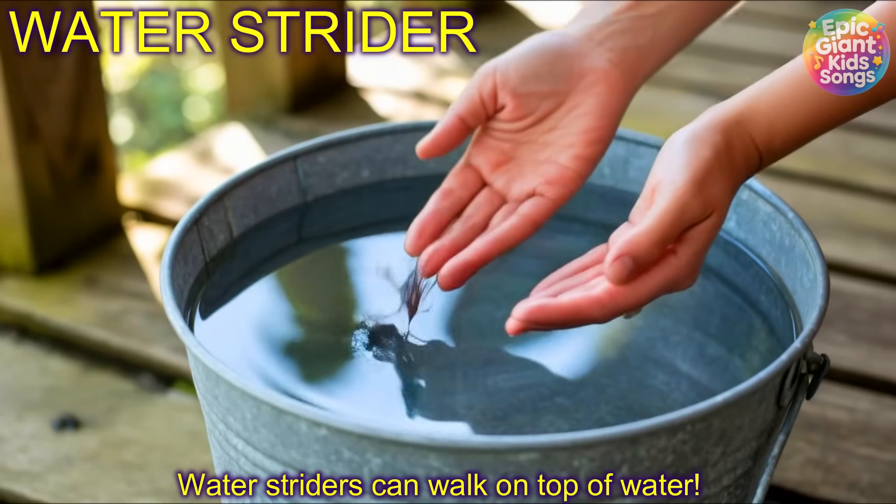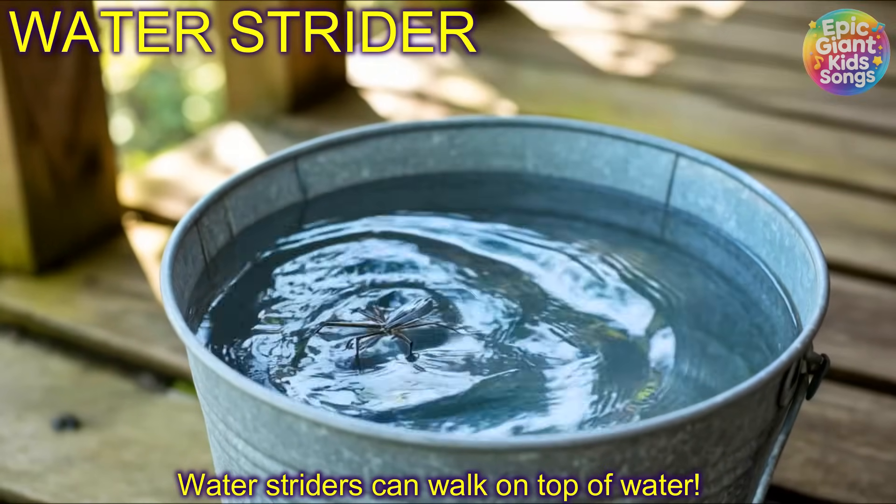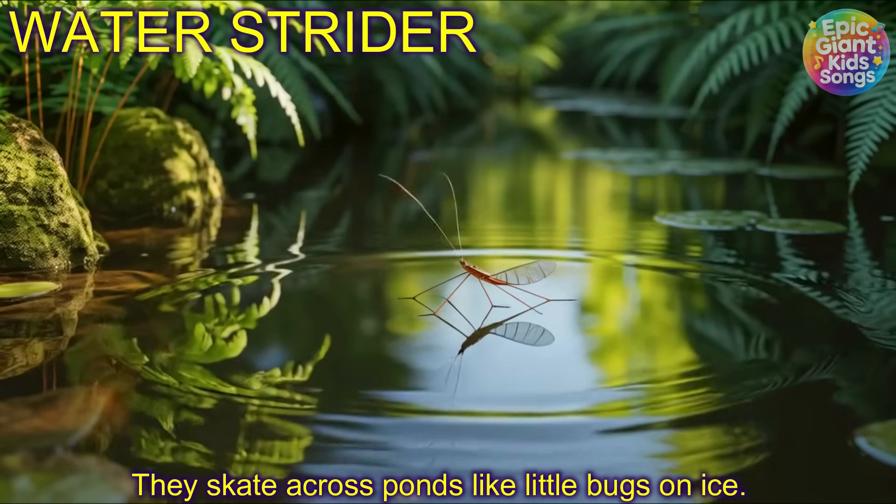Water strider! Water striders can walk on top of water. They skate across ponds like little bugs on ice.